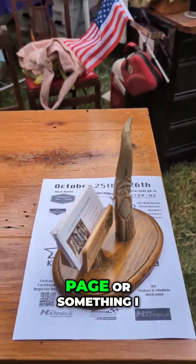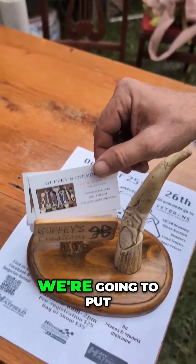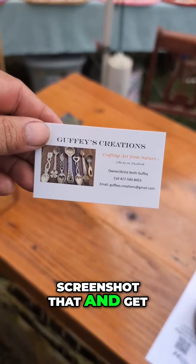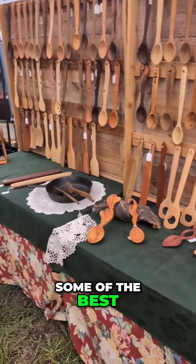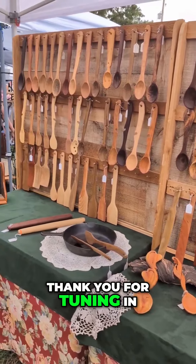I think he's got a Facebook page. Screenshot that and get ahold of these folks — some of the best work you're going to find. Today we're at the Little Balkans Festival in Pittsburgh, Kansas. Thank you for tuning in.